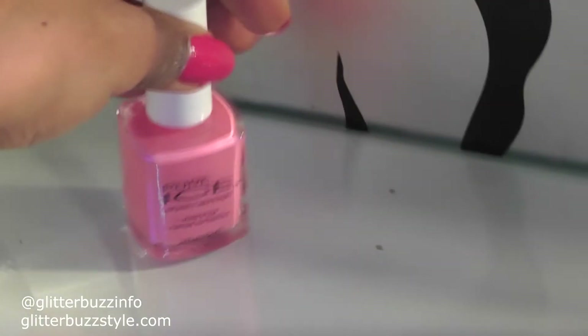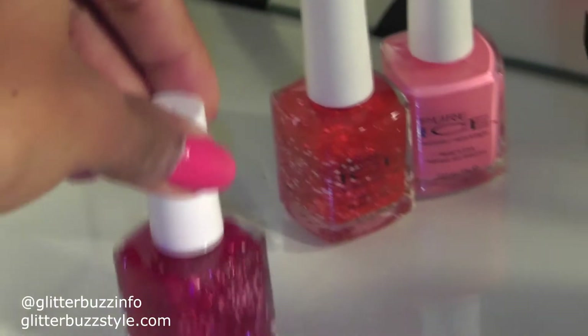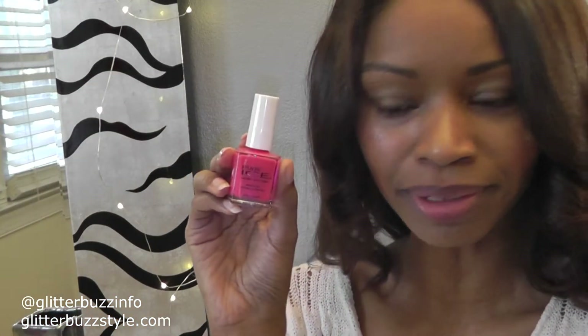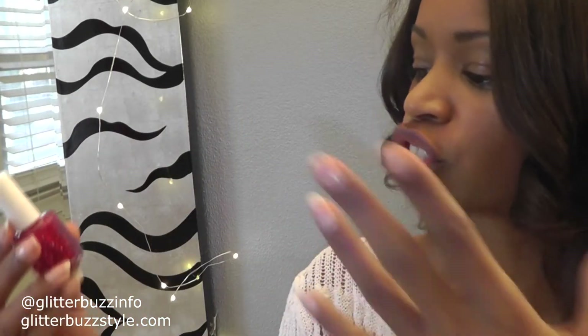Next up — nails! Pure Ice has this Valentine's collection that features a lot of pinks, reds, and sparkle. Perfect for your Valentine's date night or even if you're chilling with your girlfriends. You have your pink shade called Flirt Alert, your sparkle red called Hearts on Fire, your light pink called Lucky You, and that cherry red with sparkle called I Pink It's Love.